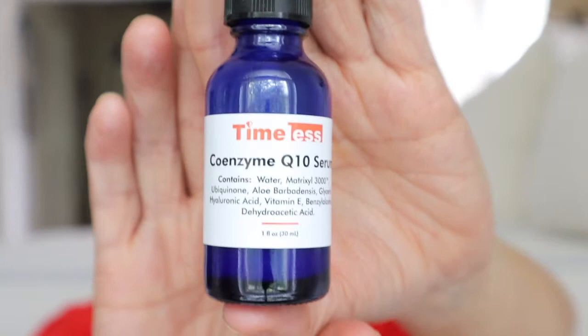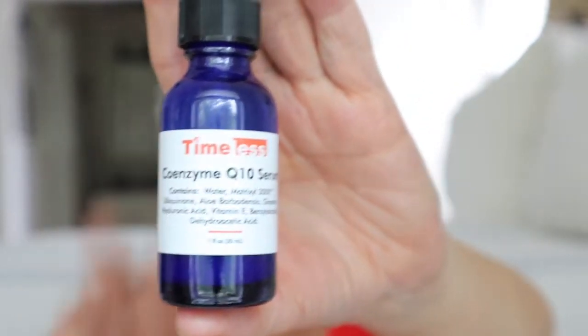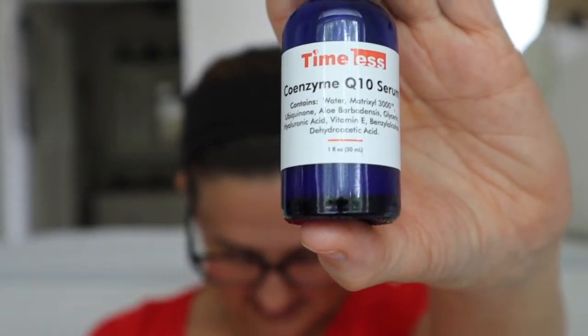The next thing I use after the Glow Maker is the Timeless Coenzyme Q10 Serum. It is $18.80 on Amazon, or $25.25 on the Timeless website. It provides cells with energy to build collagen and elastin — it's found in abundance in young skin but decreases as we get older. Using CoQ10 helps skin refresh by energizing your skin cells, and they use a 2% concentration for maximum results. I do believe I've noticed a smoothness to my skin because of this.